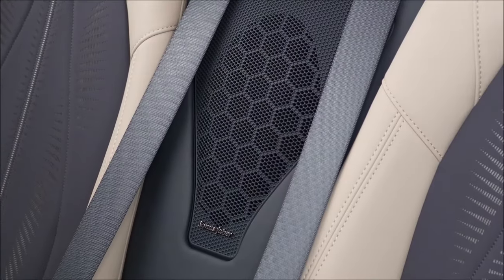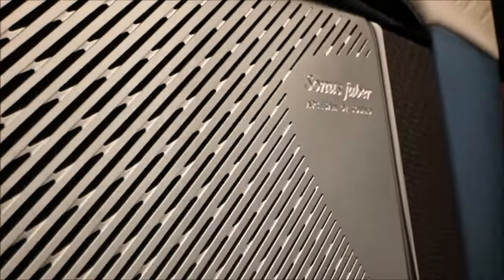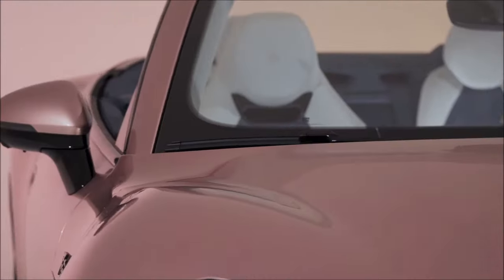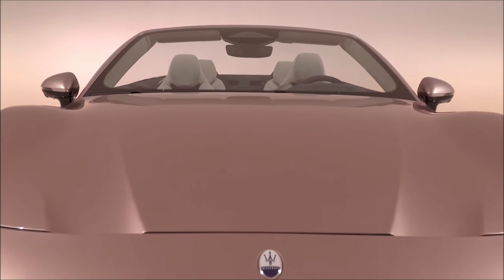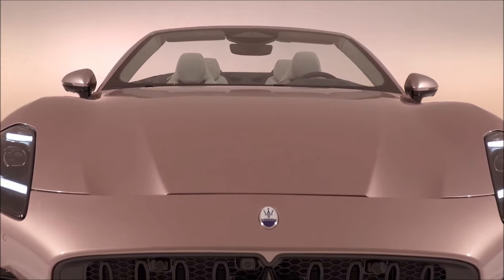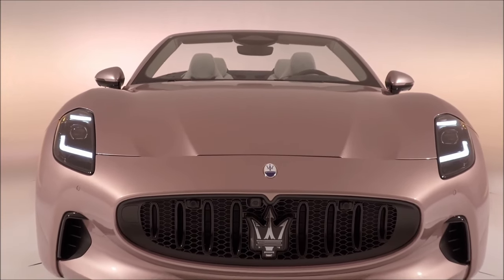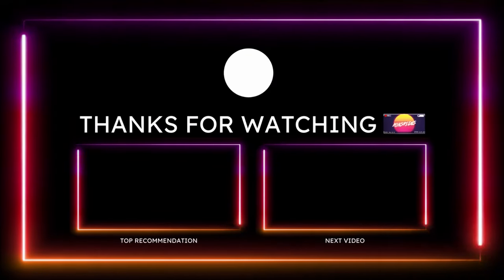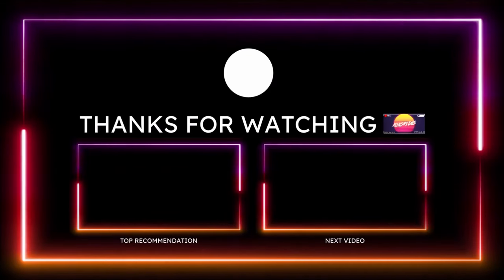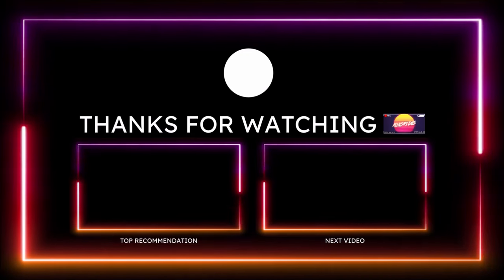I'm going to guess Sport and Corsa will be the top of the line. With the Folgore being the voice of Maserati's future — a thunder that infuses new energy and ignites the future of the brand — how do you guys feel about the Maserati GranCabrio Folgore, aka Lightning, the fully electric drop-top convertible? Drop those comments down below. If you enjoyed the overview, give the video a big thumbs up, check the links in the description, subscribe, and click the notification bell so you don't miss a video.